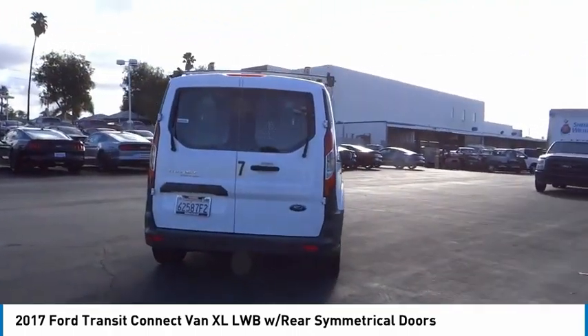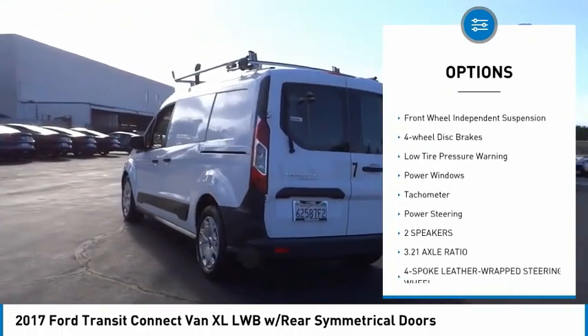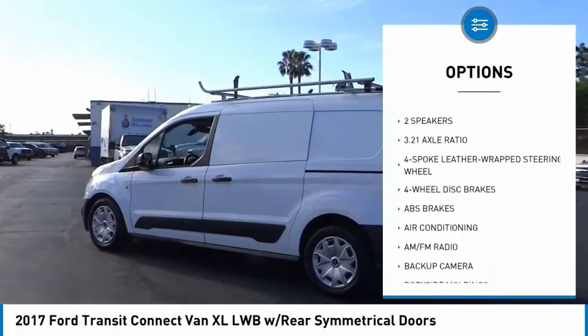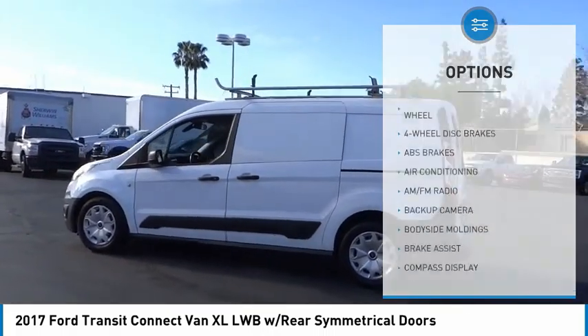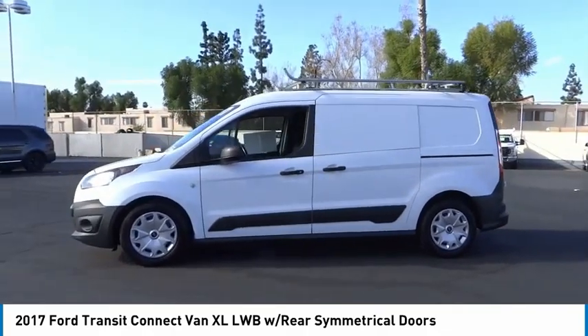Here are some of this vehicle's great options: electronic stability control, brake assist, traction control, remote keyless entry, front wheel independent suspension, four wheel disc brakes, low tire pressure warning, power windows, tachometer, and power steering.